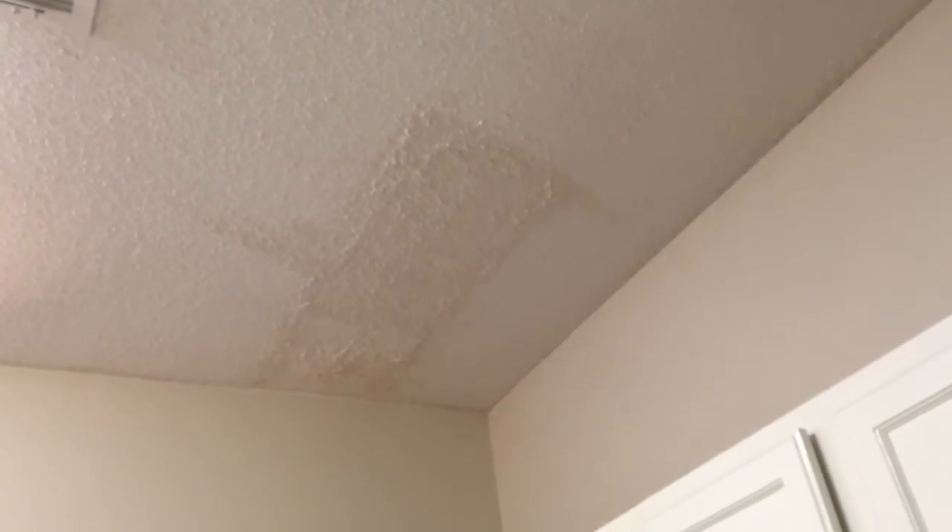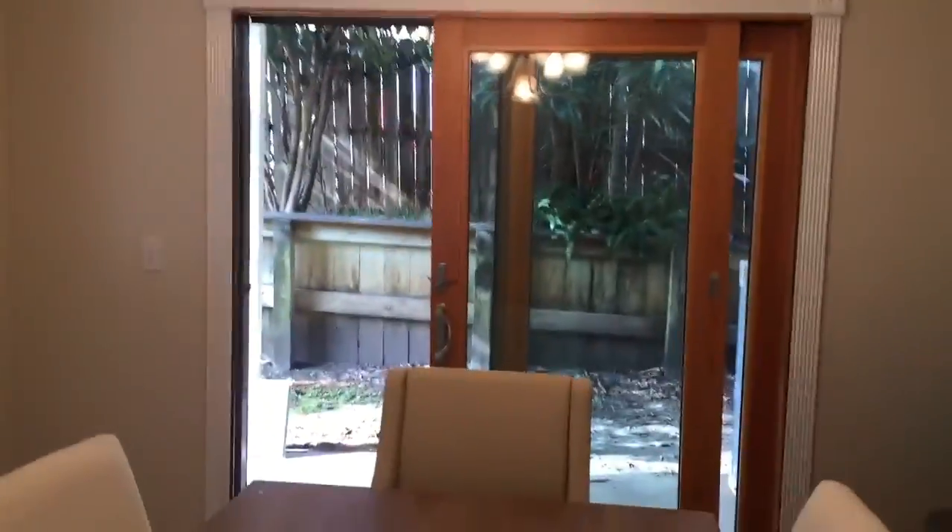There is a spot up on the ceiling, so during the inspection we'll just have to ask about that — we can ask about it in the seller's disclosure. It looks like it's been repaired. And here is the dining room area, which goes into the backyard.